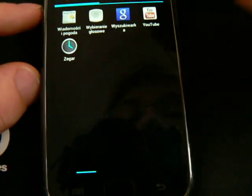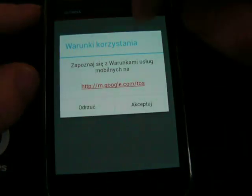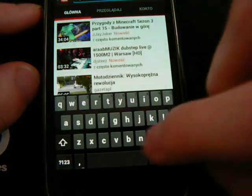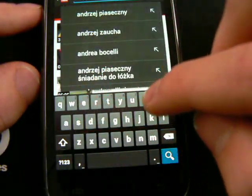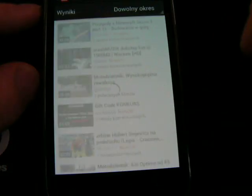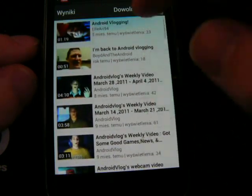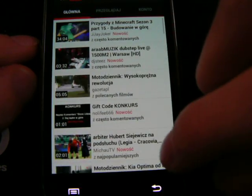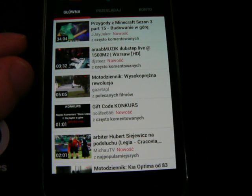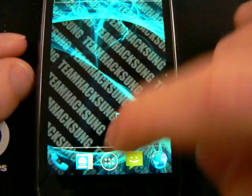If you have any questions please send me an email or PM and I will respond to you. My channel is androidsblogging and I also have a blog at tabloidsblogs.com. I hope you enjoy and subscribe!